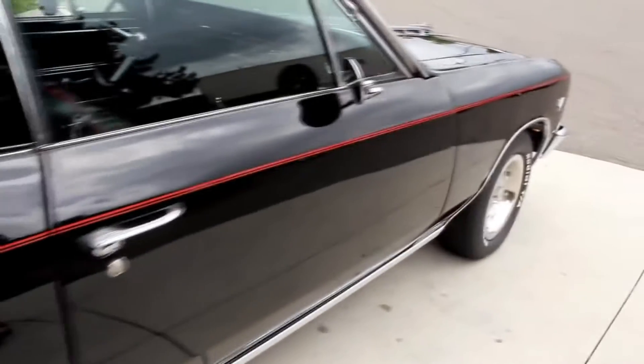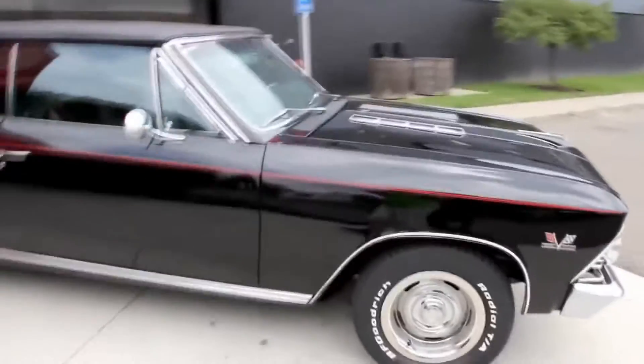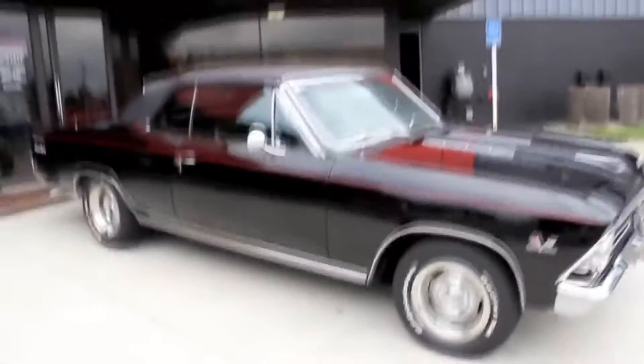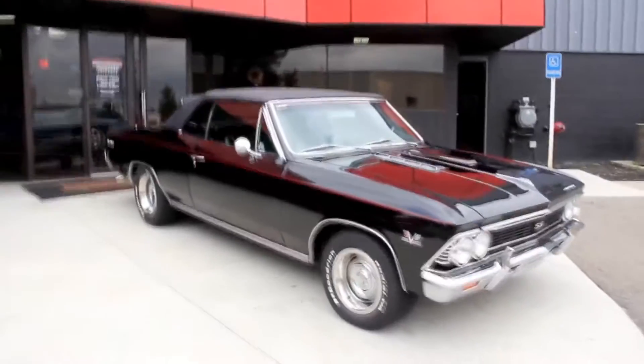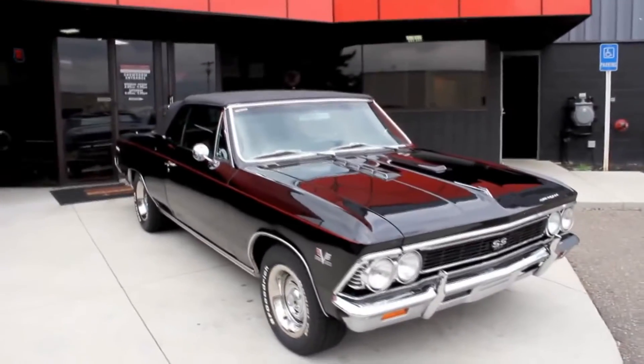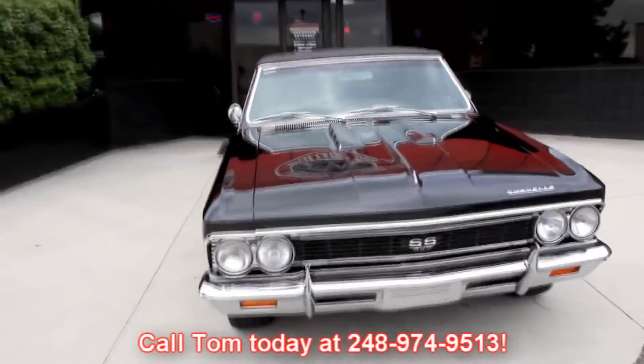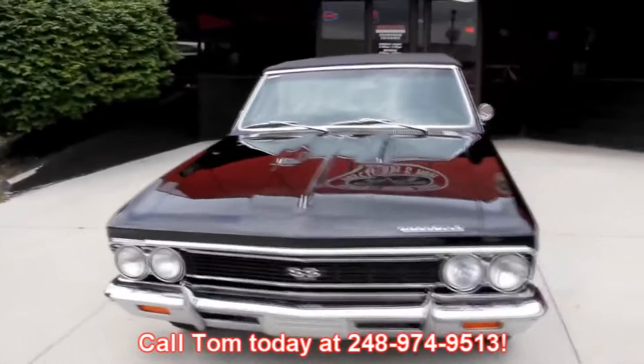At Vanguard Motor Sales, we're not consignment dealers. We spend the time, we check the cars out ahead of time, and then when we get them back here to the shop, I've got a 130-point inspection sheet that we go through. So when you call Tom at 248-974-9513, he can answer any question you may have about the car.